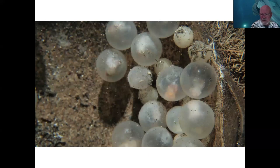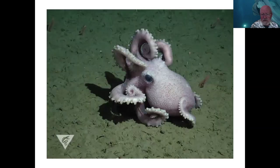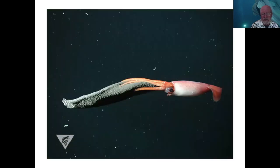Here are some octopus eggs and you see the embryos developing within the egg capsule. This is Graneledone, the deep-sea octopus that MBARI was investigating off Big Sur on the Davidson Seamount — I think in the neighborhood of two or three thousand feet deep. This is the one that brooded its young for four years.